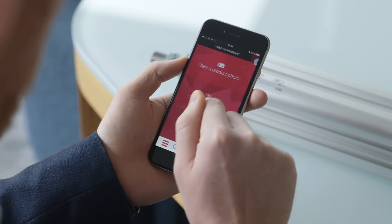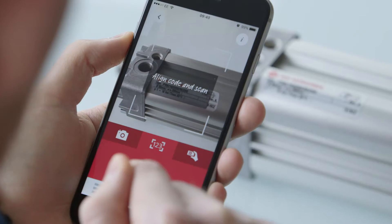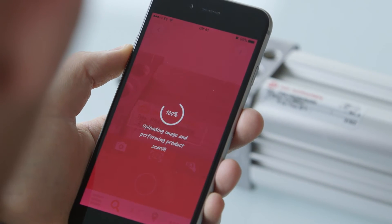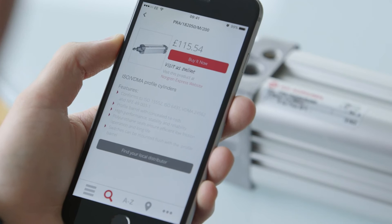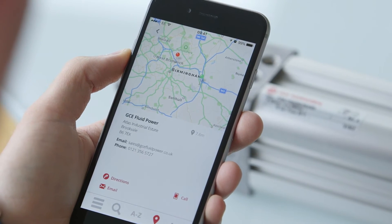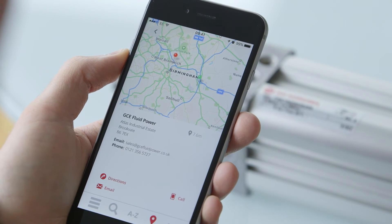The next layer of capability, which I'm really impressed with, is that we can scan product labels, recognise that data through optical character recognition, recognise those in our database, and then the customer can find that on our web store and place an order without having to log in again. They can also check our distributor stock — absolutely unique in our industry — solving their problem fast and effectively.